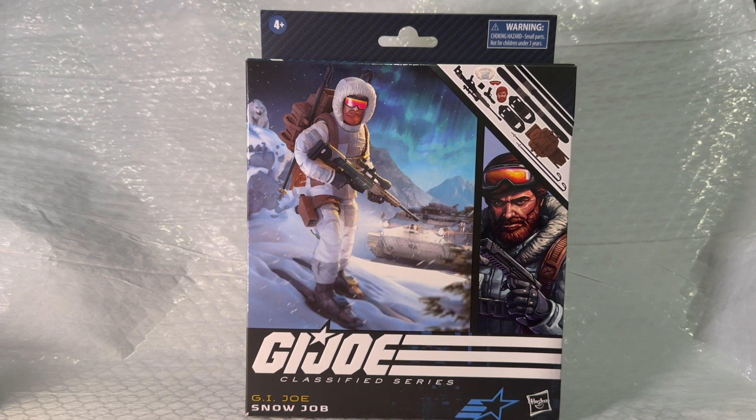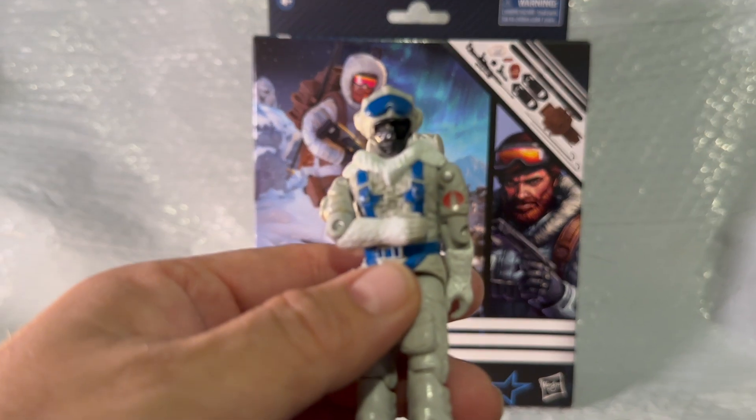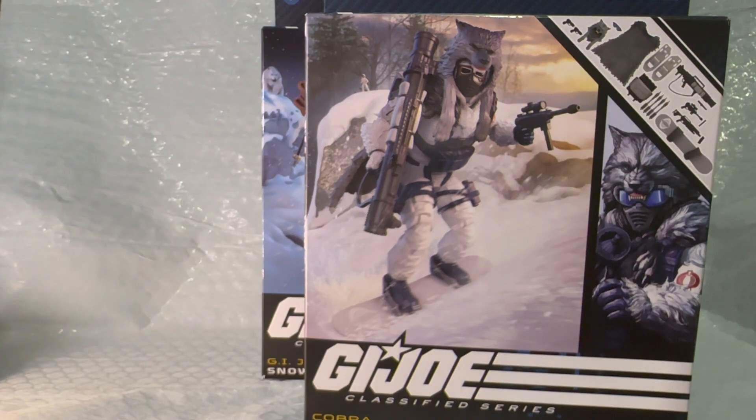Hey everybody, welcome back to the channel! Today we're gonna be talking about G.I. Joe Classified Snow Job — hope you liked that little intro. But today we're not just gonna be talking about Snow Job; we're gonna be talking about Snow Serpent. That's right, G.I. Joe Snow Serpent — but not this Snow Serpent. We're talking about this Snow Serpent.